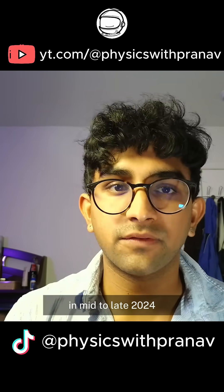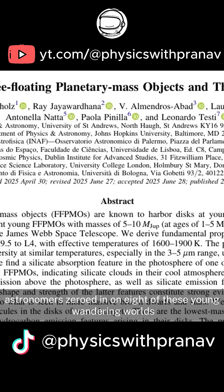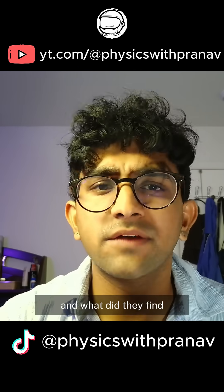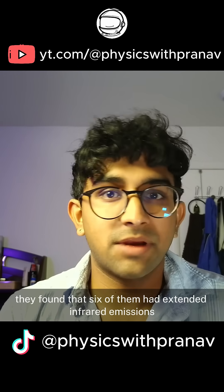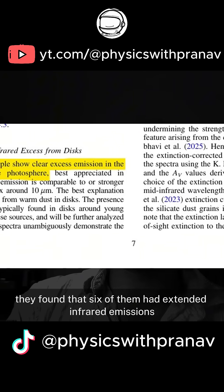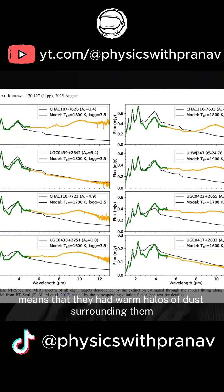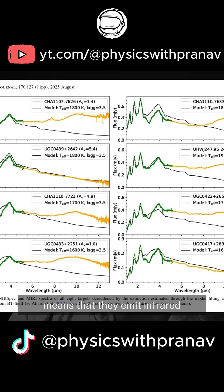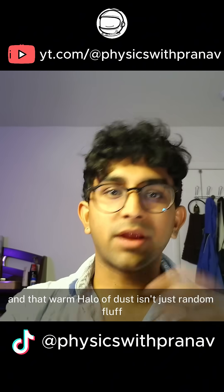In mid to late 2024, astronomers zeroed in on eight of these young, wandering worlds. They found that six of them had extended infrared emissions, which basically means they had warm halos of dust surrounding them — and that warm halo means they emit infrared.